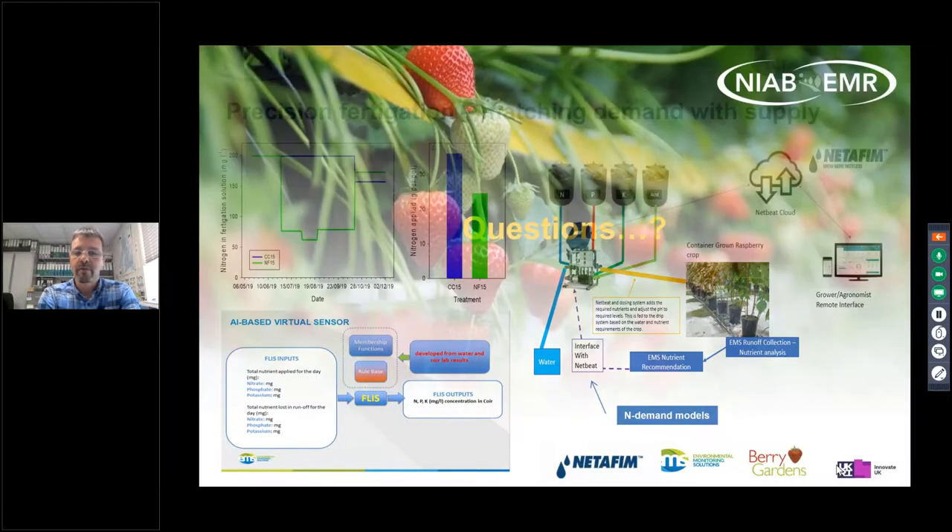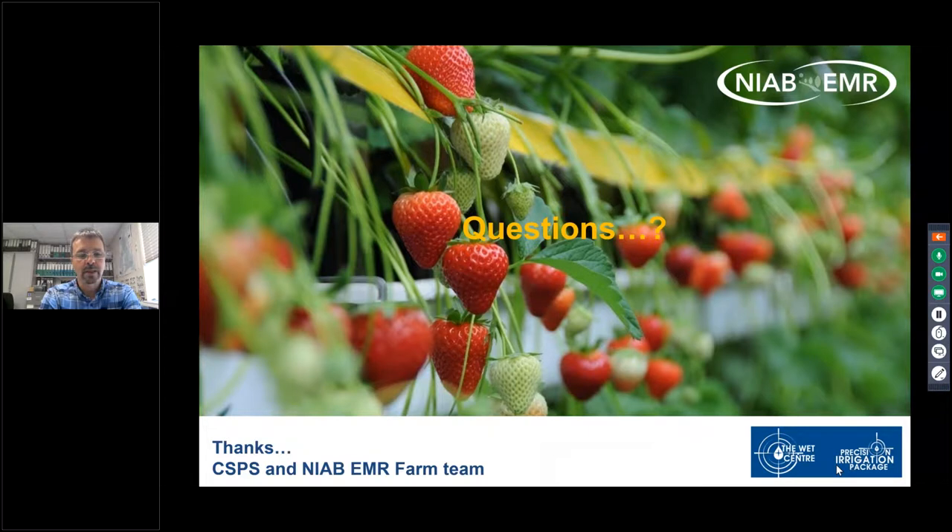That's really just an overview of some of the work we're doing at the WET Centre. Before I hand back to Scott, I'd like to thank my team in my department and also the farm team at East Mawling for the great job they're doing at the WET Centre. Also thanks to Scott and Maya for organising and running this webinar.